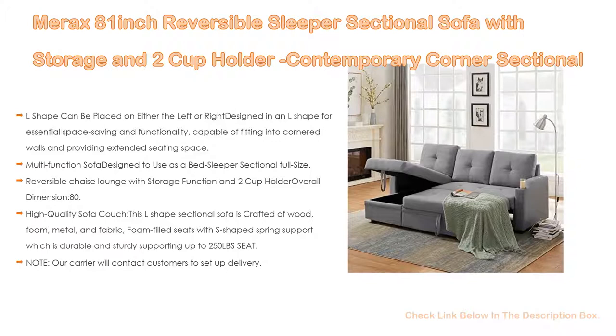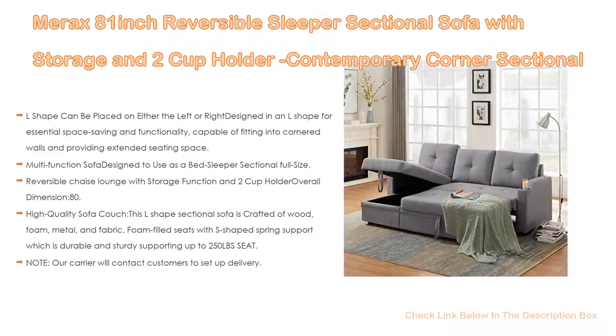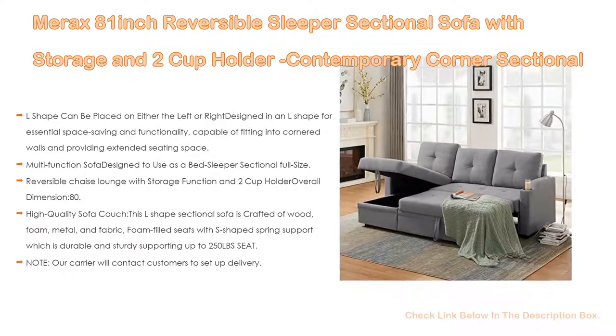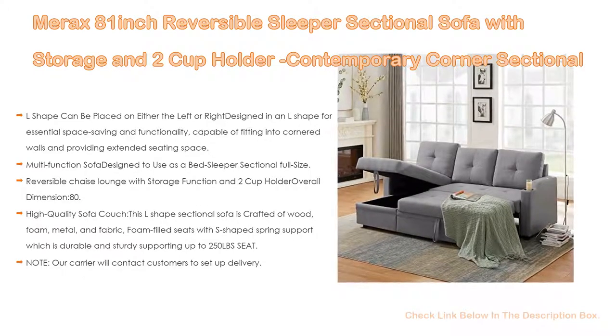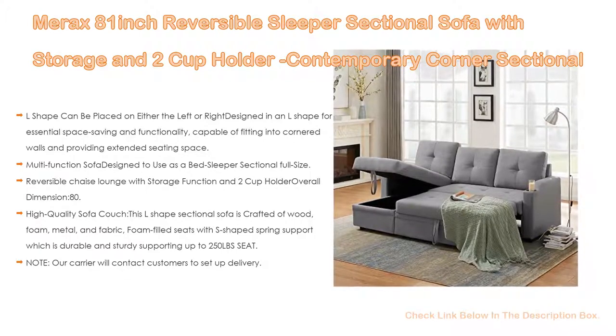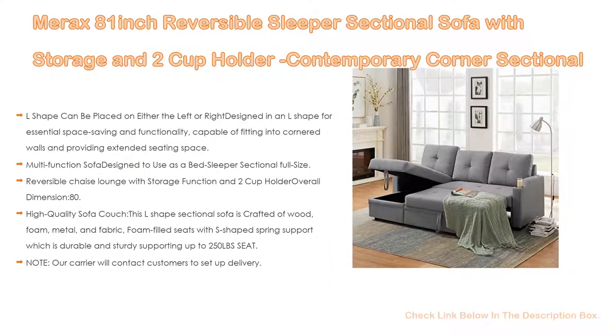Moreover, this is a high-quality sofa couch. This L-shaped sectional sofa is crafted of wood, foam, metal, and fabric, with foam-filled seats featuring S-shaped spring support, which is durable and sturdy, supporting up to 250 pounds per seat. Please note: our carrier will contact customers to set up delivery. You must provide a valid phone number, email, and address to complete your order, as invalid information will cause a delay in your shipment.